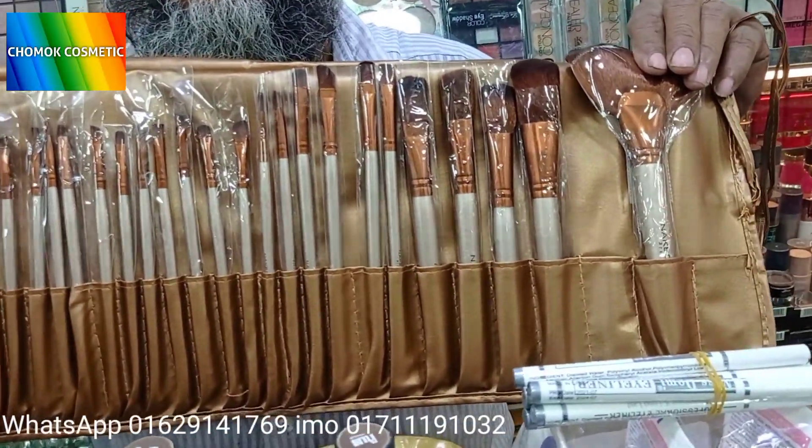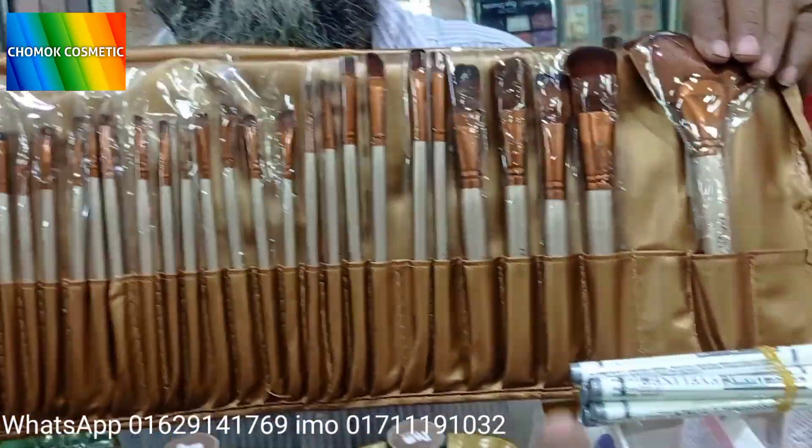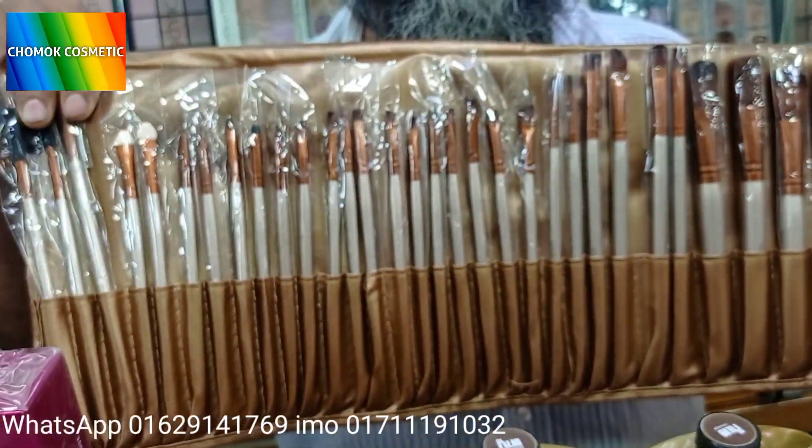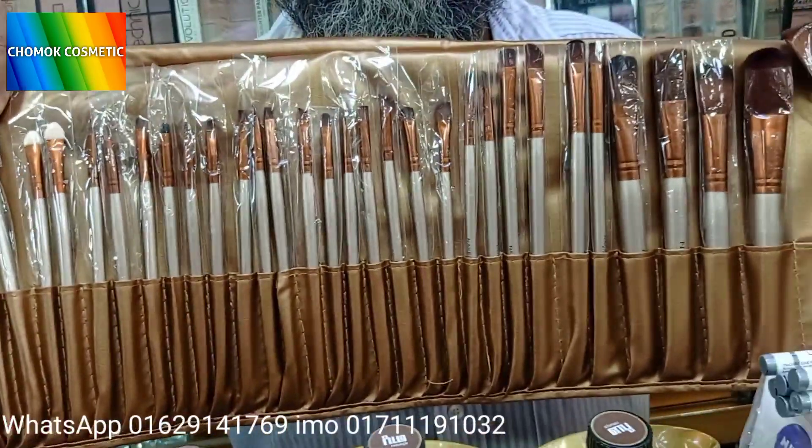This is the most soft product. Look, it's soft, it's very soft. It's only $630. The price is $630.